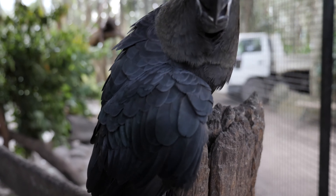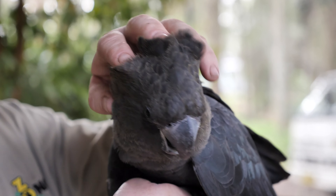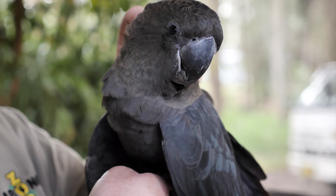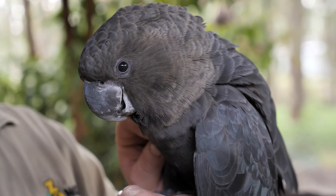Now Jarrah's one of our many species of cockatoos that we have here at the park. Currently residing here there are eight species of the 14 species of cockatoos found in Australia. Now Jarrah here is about 10 years old and he's lived here at the park all his life, and he is a glossy black cockatoo.